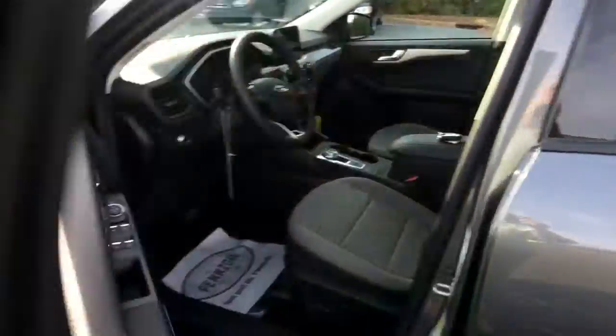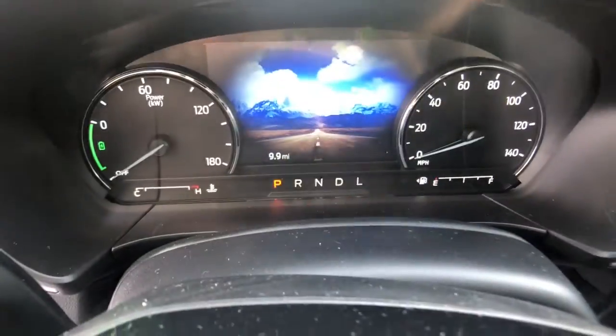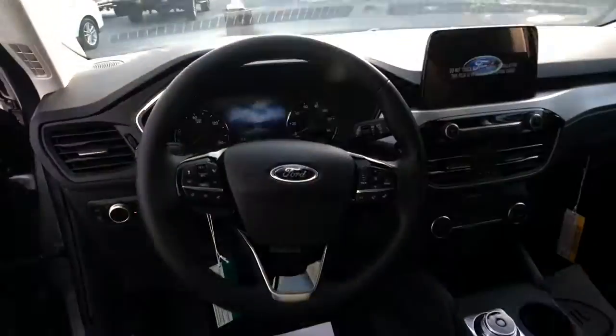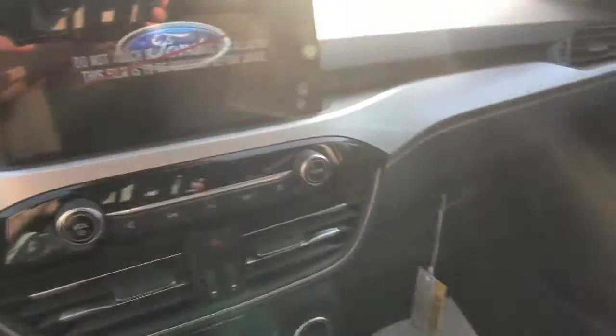These are just some of the great options this vehicle comes with: power liftgate, electronic stability control, trip computer, bucket seats, power windows, AM-FM stereo, four-wheel disc brakes, and power steering.